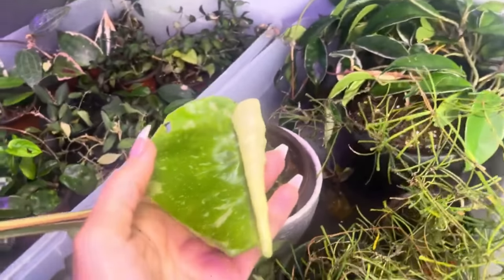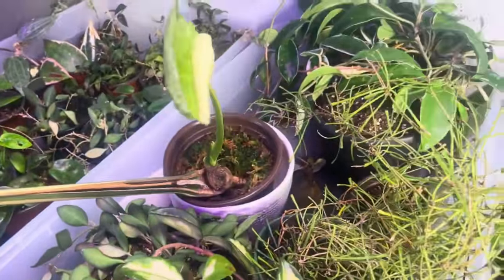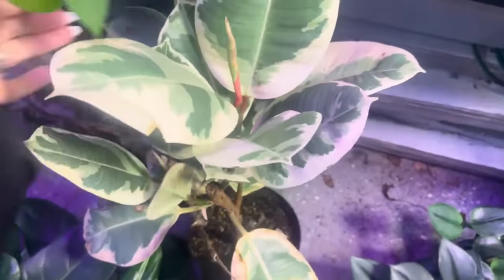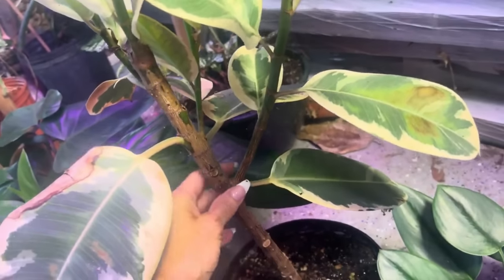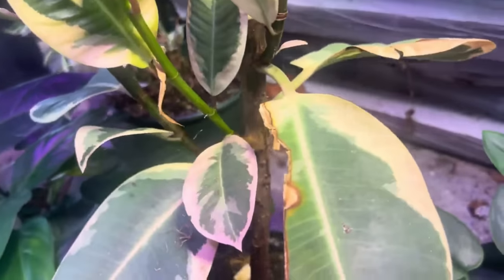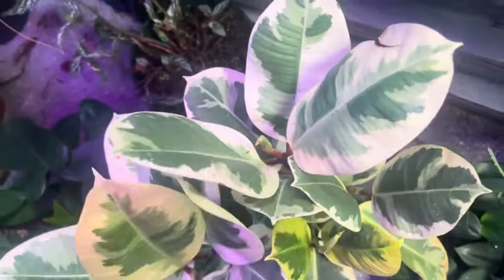I'm checking on my Thai Constellation — I put it out here because I wasn't sure if that nub would turn into anything, and it did. Another Hoya Maculata that I propagated, and that Tineke. If you cut a Ficus Elastica it will turn into a tree — it shot out like three different branches when I chopped it. I tried to propagate it, went out of town, and stuff happened, but I'd say this turned out pretty dang good. There's a little bit of damage, but overall it is branching and it's juvenile.